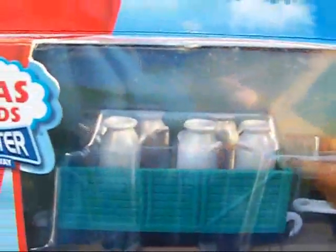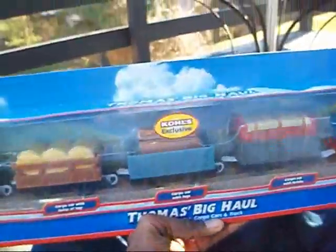Each car has cargo in it, although some are really not that appropriate. There's a brick load that looks pretty interesting - can't wait to open that up. And then it comes with three logs, which really don't fit well in this type of truck. And then it comes with a hay bale load, and milk jugs - milk containers. So let's open this guy up and see exactly what we get.